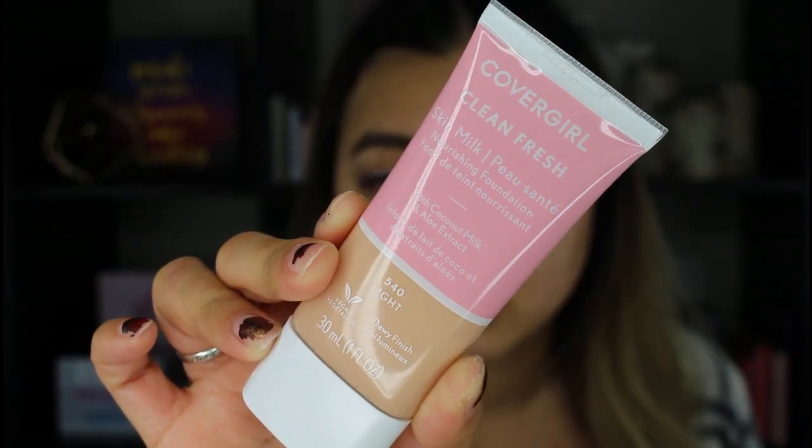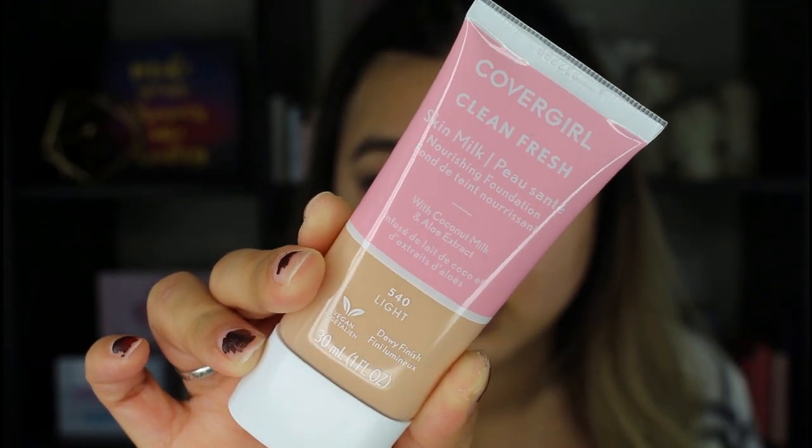Hello my dreamers and welcome back to my channel. My name is Nancy. Thank you so much for watching. Today's video will be a foundation try-on and wear test. I will be trying out the new CoverGirl Clean Fresh Skin Milk Nourishing Foundation with Coconut Milk and Aloe Extract.